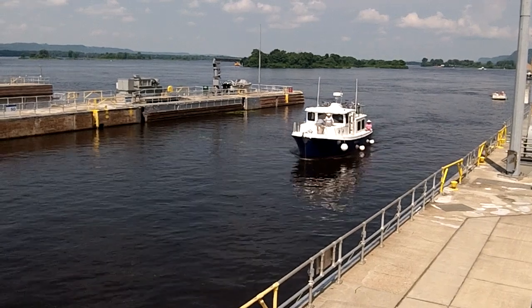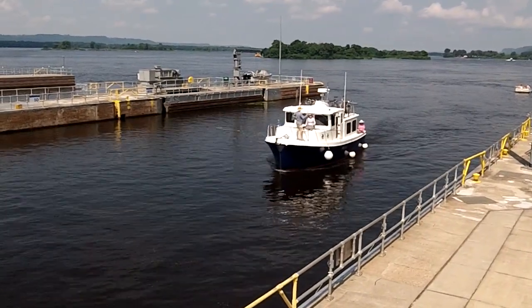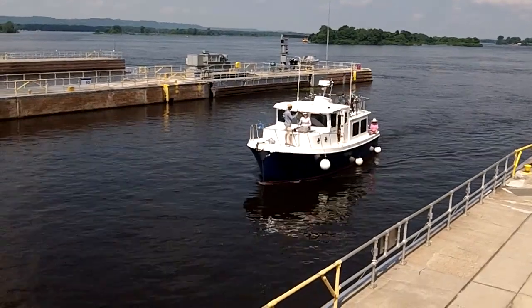Commercial and recreational vessels are both allowed to use the lock and dam system. However, commercial traffic is given priority and cannot share a lock with a recreational vessel.